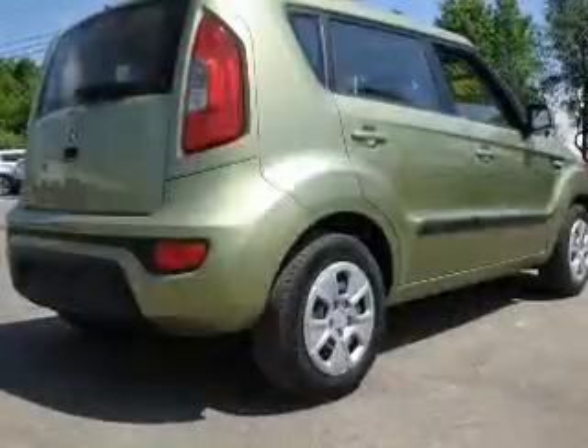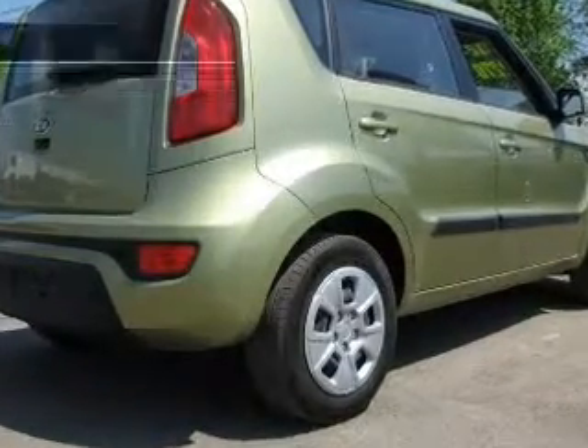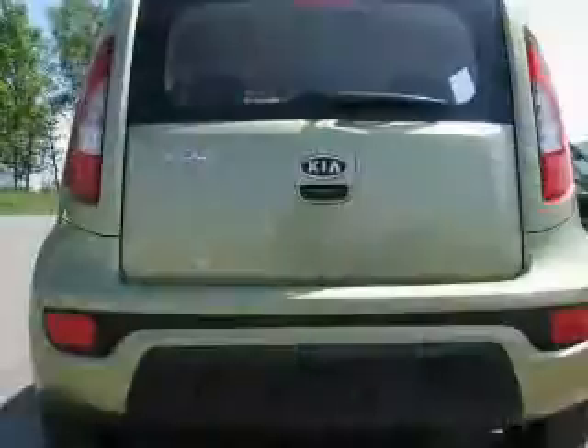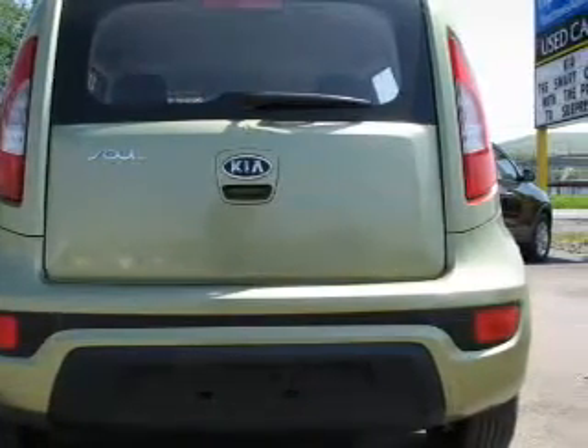Anti-lock brakes help you bring your vehicle to a safe stop. Memory settings are just one of the extras. Plus, enjoy these notable features that are included in this vehicle: power door locks, power windows, an AM-FM stereo with a CD player, a satellite radio, power steering, and air conditioning.